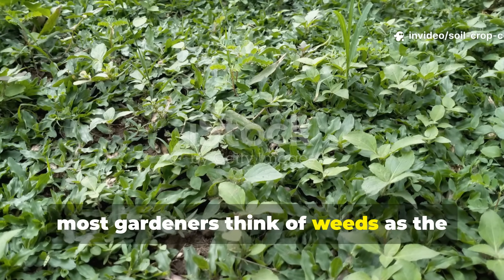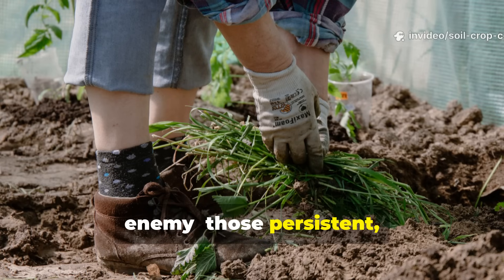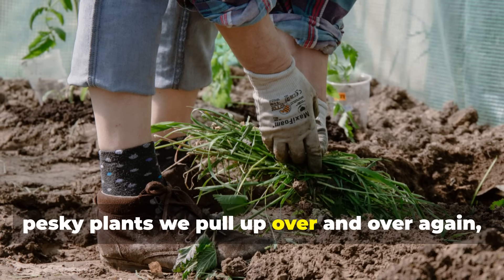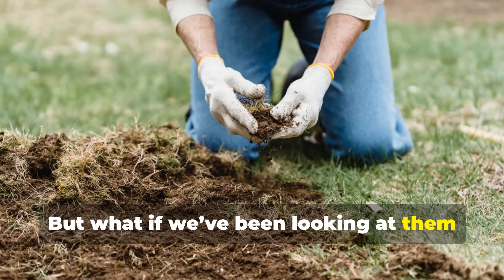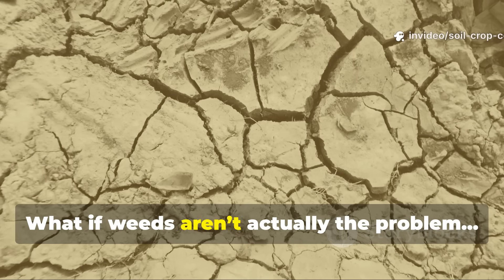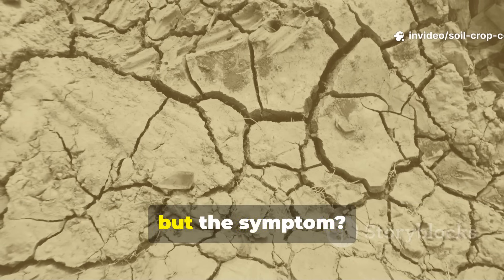Most gardeners think of weeds as the enemy — those persistent, pesky plants we pull up over and over again, only to see them return with a vengeance. But what if we've been looking at them all wrong? What if weeds aren't actually the problem, but the symptom?